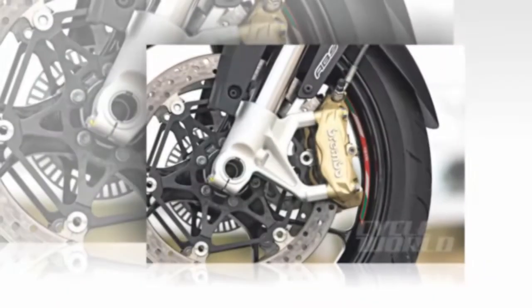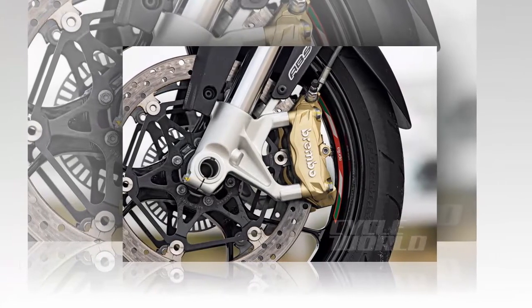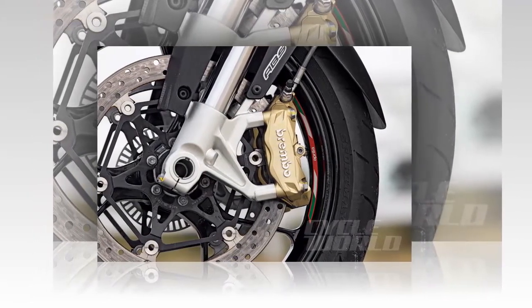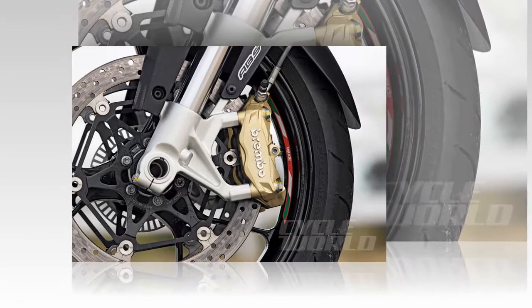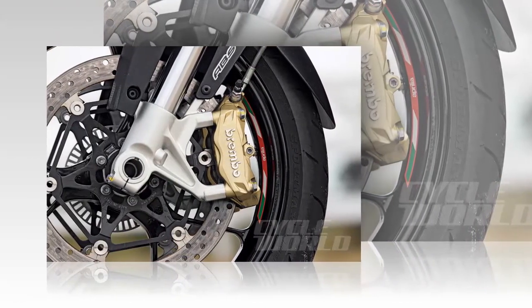Two-channel Continental ABS works with the Brembo monoblock front calipers and single-piston rear to provide great braking performance. Like with ATC, ABS can be turned off independently of the other systems. The best is last: Aprilia Dynamic Damping — one ride and you won't think its ad name is funny.